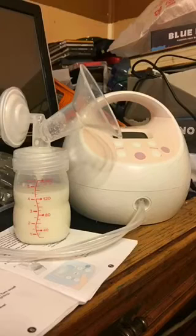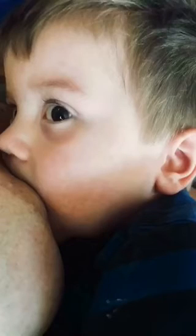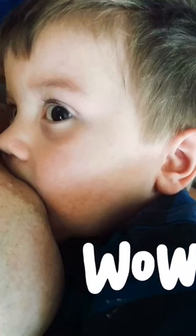Unlike formula, breast milk's composition changes as a baby grows and gets older. So there's no need to increase the amount a breastfed baby drinks. Breast milk is definitely amazing.